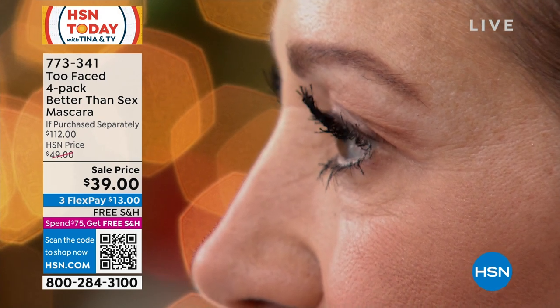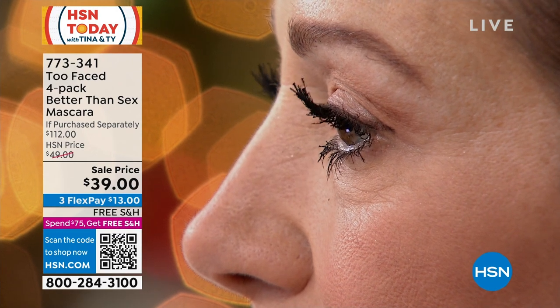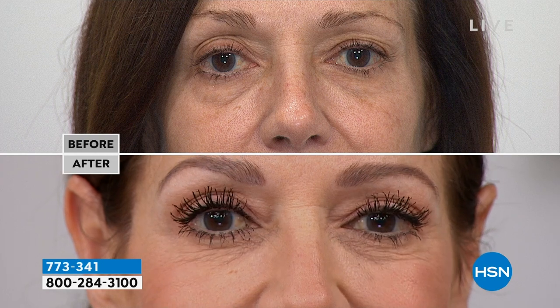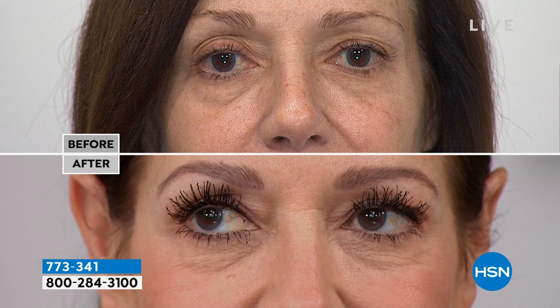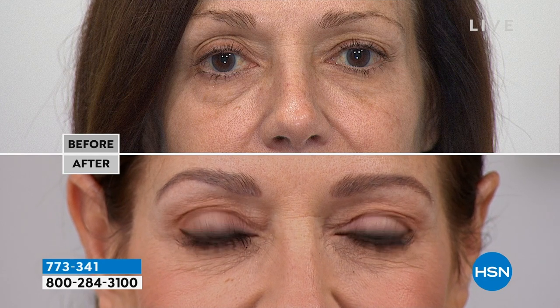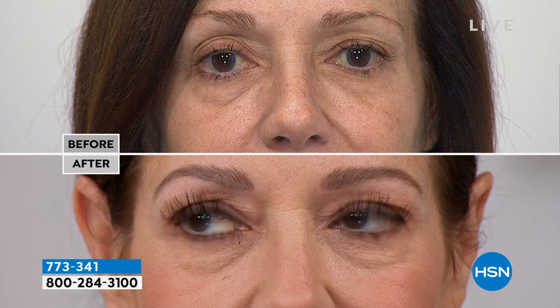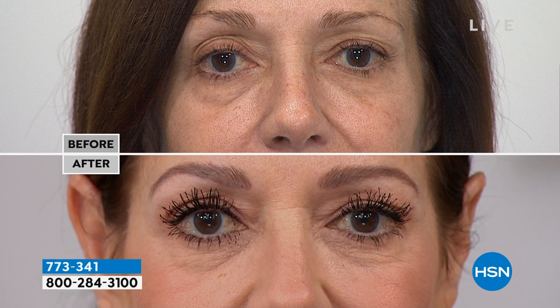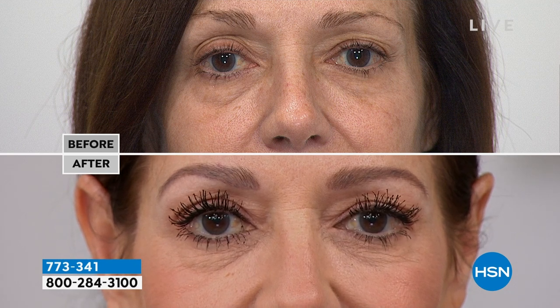It holds the curl without making your natural lashes have a negative effect when you take it off — it's a conditioning formula. The bottom lashes look amazing too. As an artist, I always had to use a couple of different mascaras to get the look I wanted — when I found Better Than Sex, it was that holy grail moment. I get the length, the volume, the curl — I don't need another mascara. It gives you that confidence in your overall makeup look.